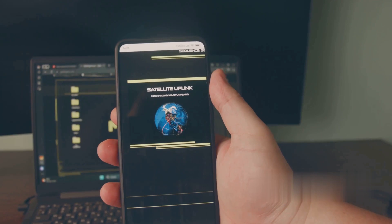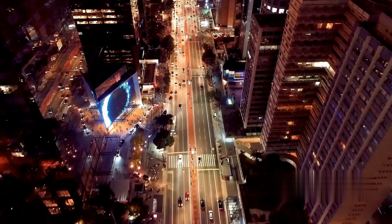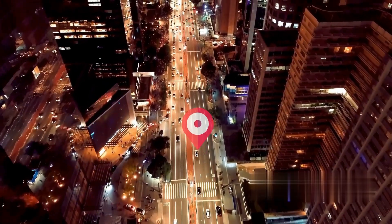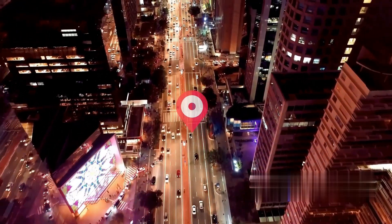Picture this: your lost item marked with an AirTag is moving in a taxi. As it passes by other Apple devices, each one picks up the Bluetooth signal and relays the information back to you. This creates a real-time, constantly updating map of its location, all while maintaining complete privacy and security.